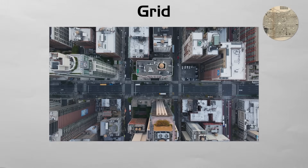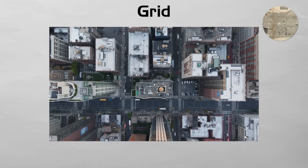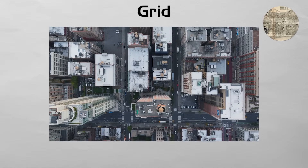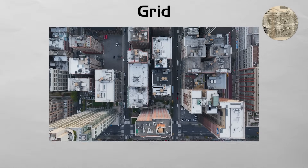Long lines, however, trap heat and speed traffic. So many towns now break the grid with pocket parks, bike lanes, and slow street zones. Extra shade trees cool the hot paving in summer and keep the map clear for drivers and walkers alike.